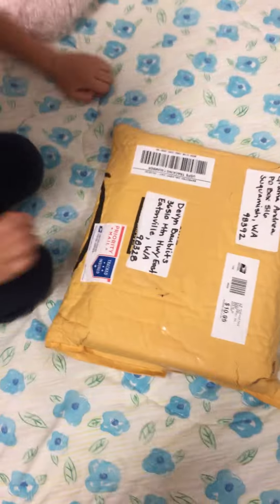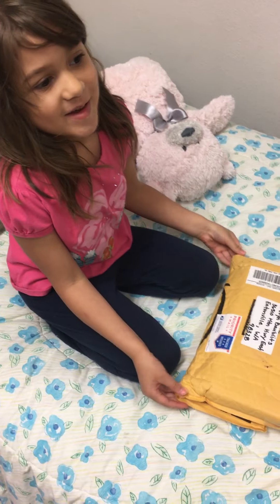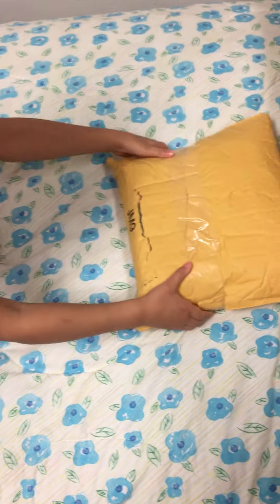We just got this package from Grandma Andrea. We're going to open it up.